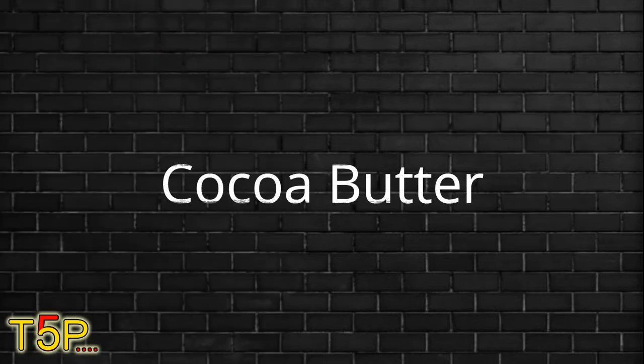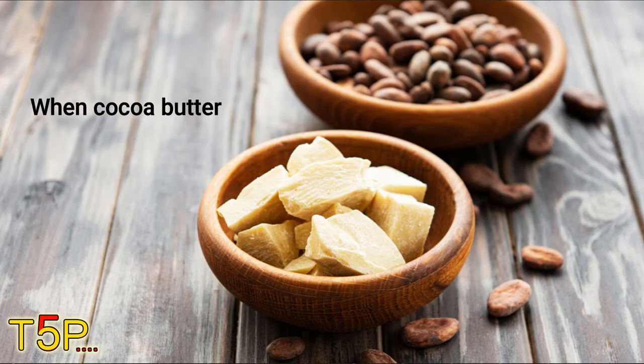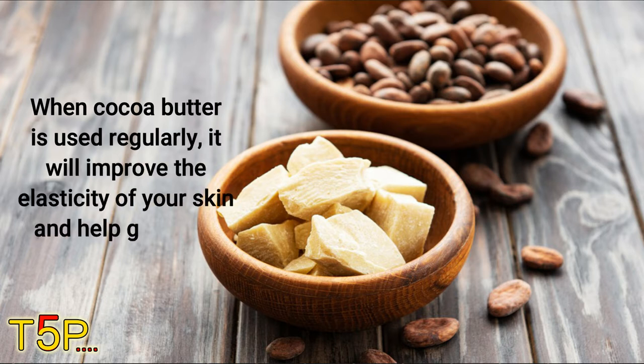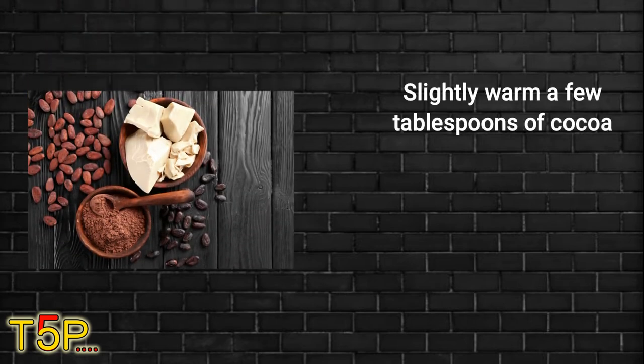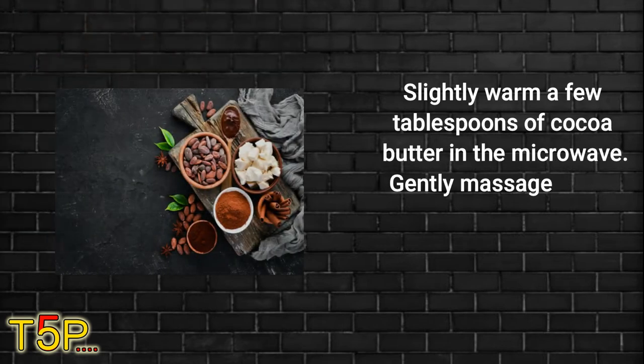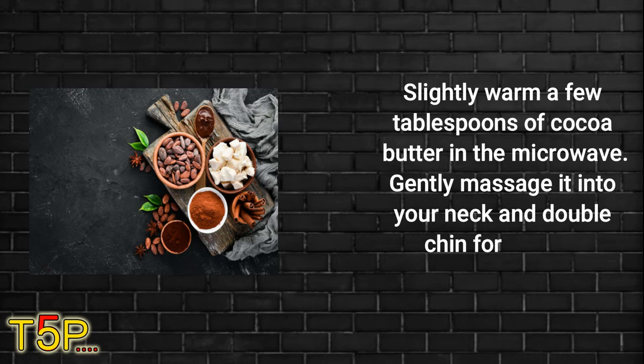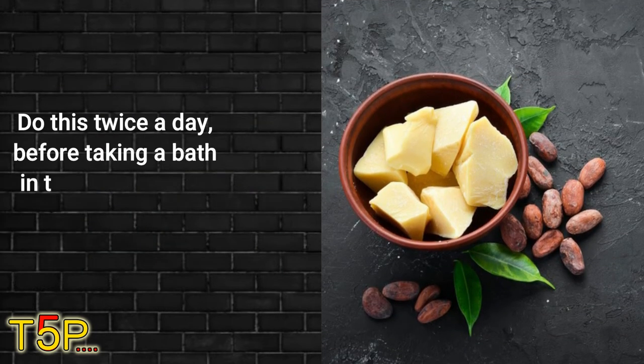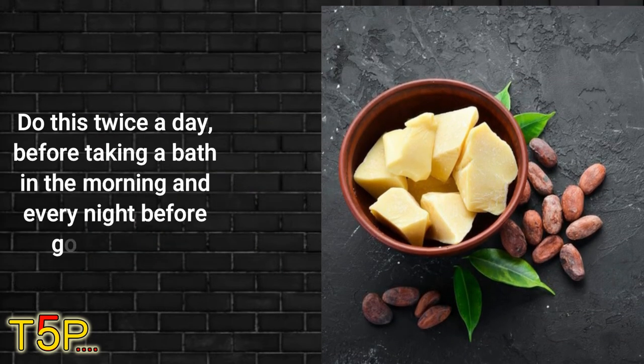Number two on this list is cocoa butter. When cocoa butter is used regularly, it will improve the elasticity of your skin and help get rid of your double chin. Slightly warm a few tablespoons of cocoa butter in the microwave. Gently massage it into your neck and double chin for several minutes. Do this twice a day — before taking a bath in the morning and every night before going to bed.